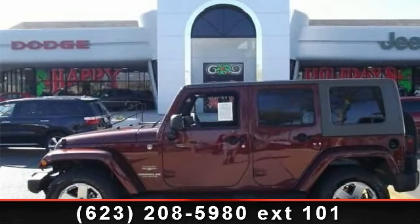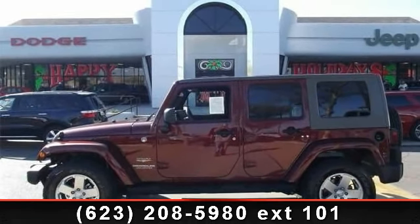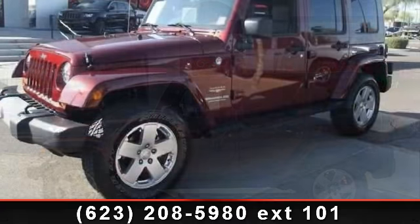Step into the 2010 Jeep Wrangler Sahara. This may be the set of wheels you've been looking for.